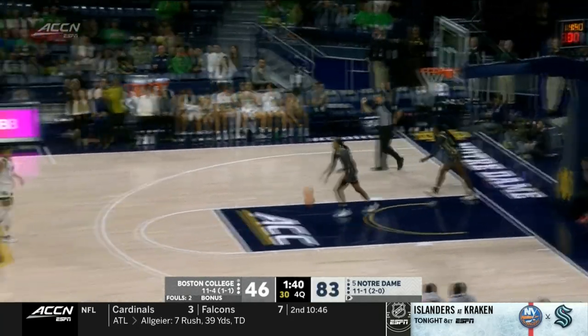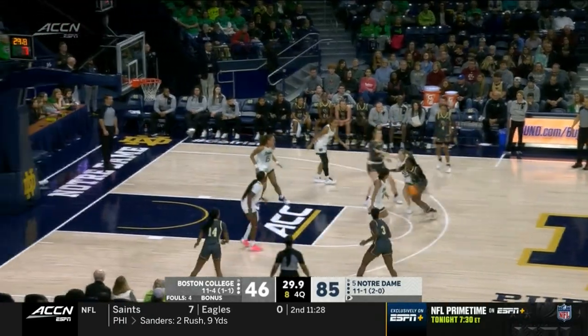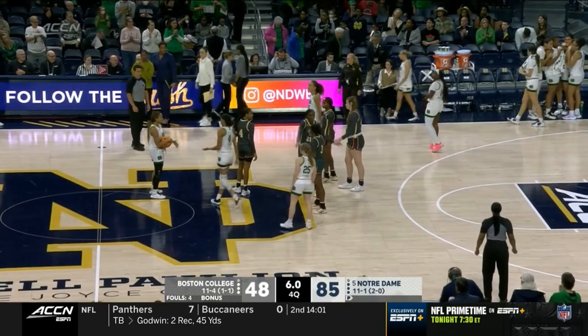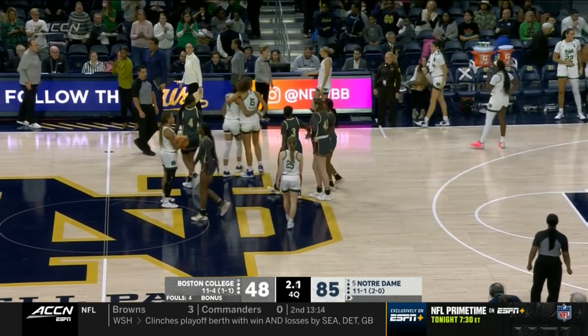Marshall turns around and has her first two points. But certainly Duke played really well. They will get the win — 85-48 and move to 3-0 in conference play.